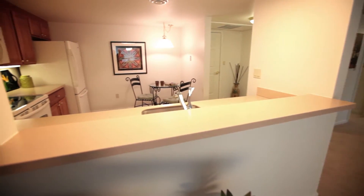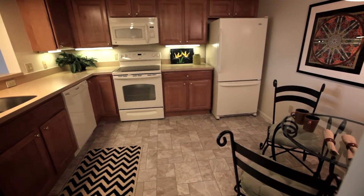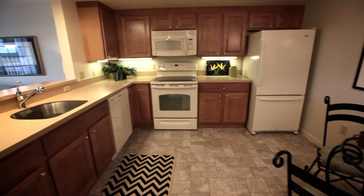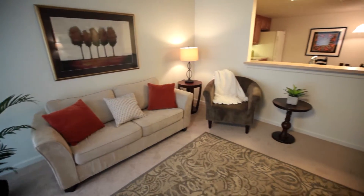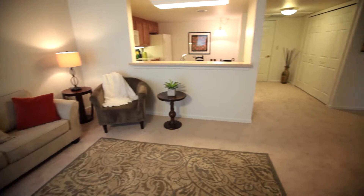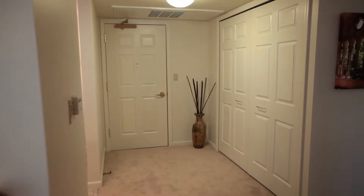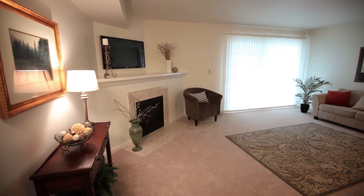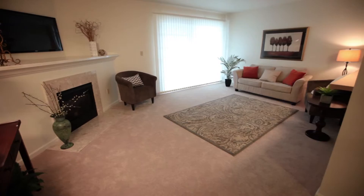This two-bedroom, two-bathroom apartment features a fully equipped eat-in kitchen with enough room for a dinette and a pass-through view into the living room. The entry, just off the kitchen, has a large closet perfect for coats, storage, and even a pantry.